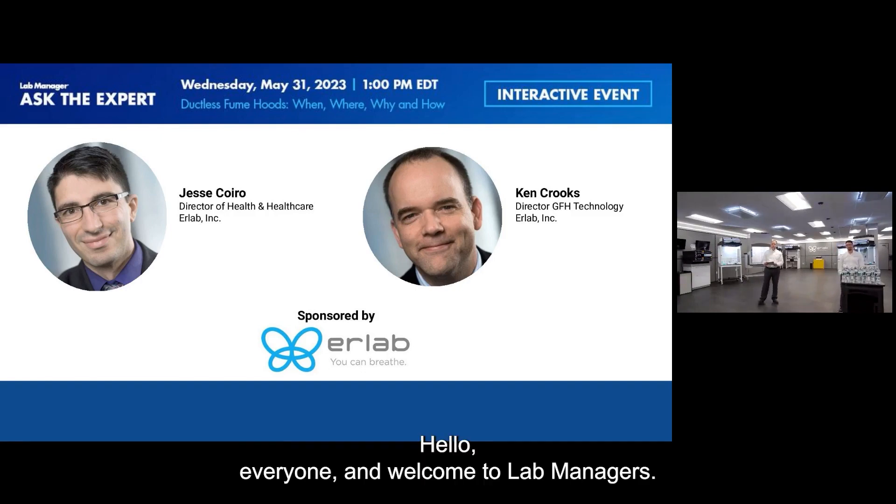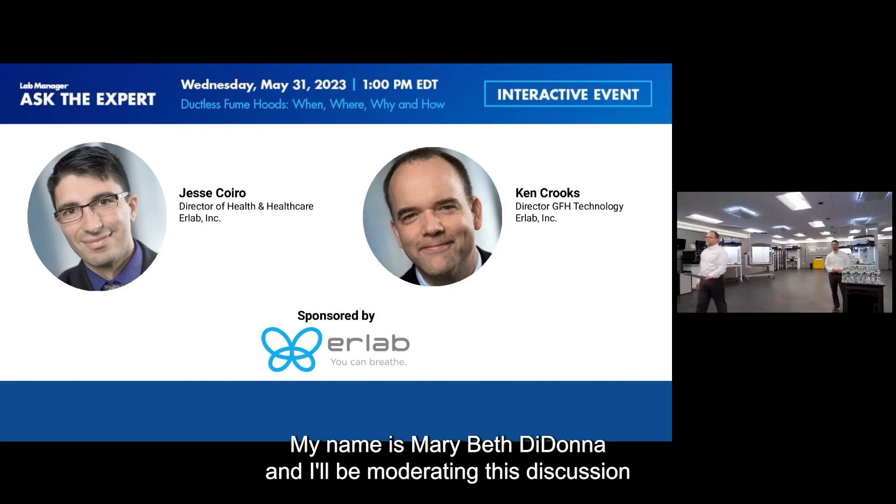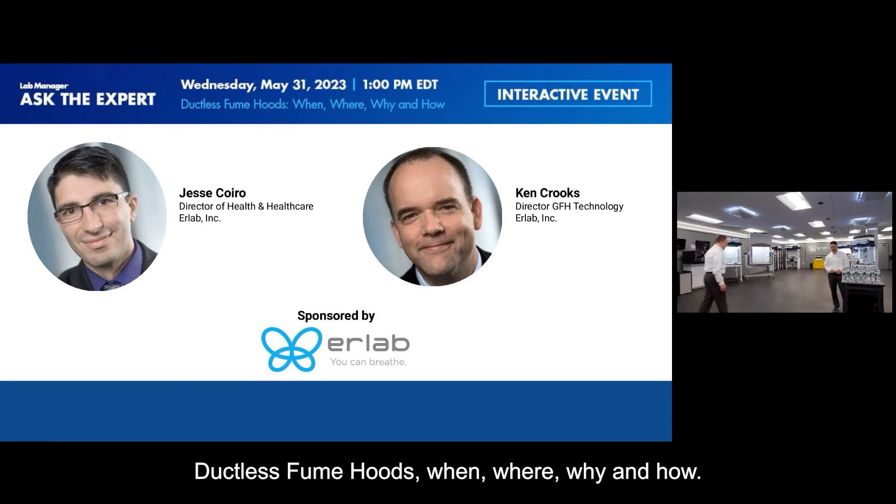Hello, everyone, and welcome to Lab Manager's Ask the Expert interactive session with ERLab. My name is Mary Beth DeDana, and I'll be moderating this discussion on ductless fume hoods — when, where, why, and how.